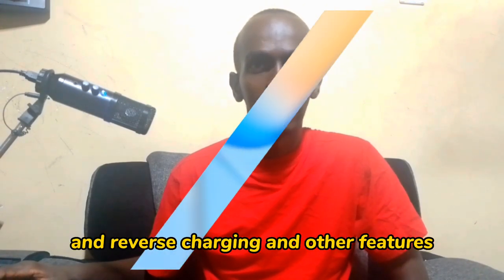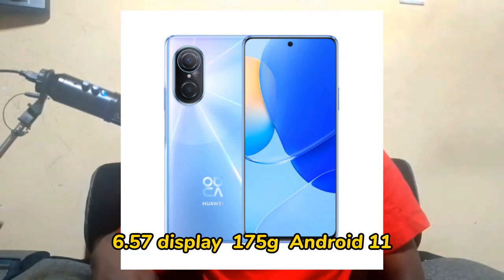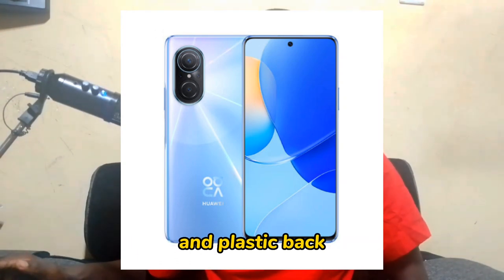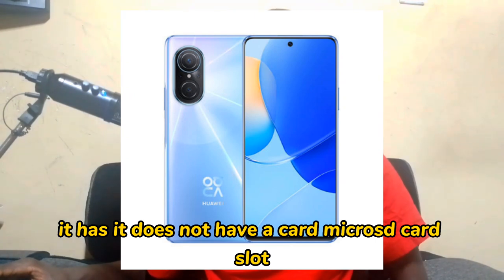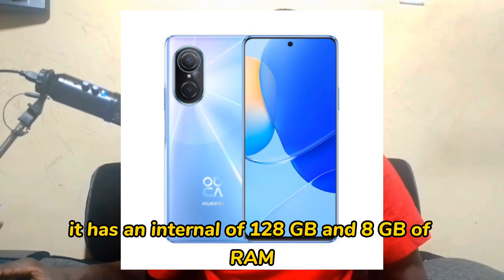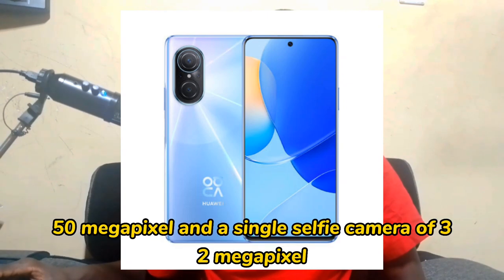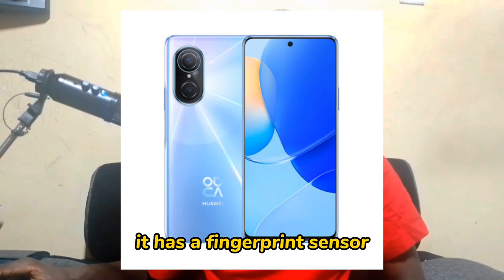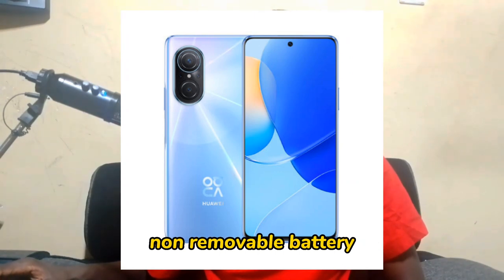The Huawei Nova 9 charges to 100% in 38 minutes and supports reverse charging. It has a 6.57 inch display, weighs 175 grams, and runs on Android 11 with a glass front, plastic frame, and plastic back. It supports single or dual SIM but does not have a microSD card slot. Storage options are 128 GB with 8 GB RAM, or 256 GB with 8 GB RAM. The camera is a quad rear camera of 50 megapixel and a single selfie camera of 32 megapixel. Resolution is 1080 by 2340 pixels, with a fingerprint sensor and a 4300 mAh non-removable battery.